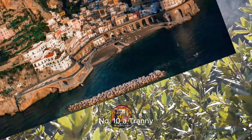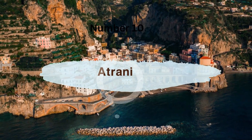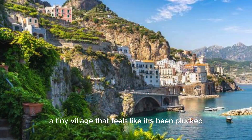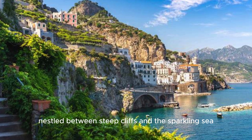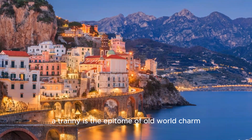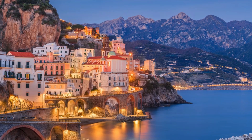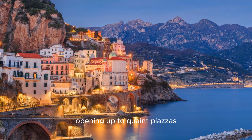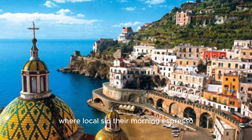Number 10, Atrani, The Hidden Gem. Starting our list is Atrani, a tiny village that feels like it's been plucked straight from a storybook. Nestled between steep cliffs and the sparkling sea, Atrani is the epitome of old-world charm. Picture narrow alleys that wind through whitewashed buildings, opening up to quaint piazzas where locals sip their morning espresso.